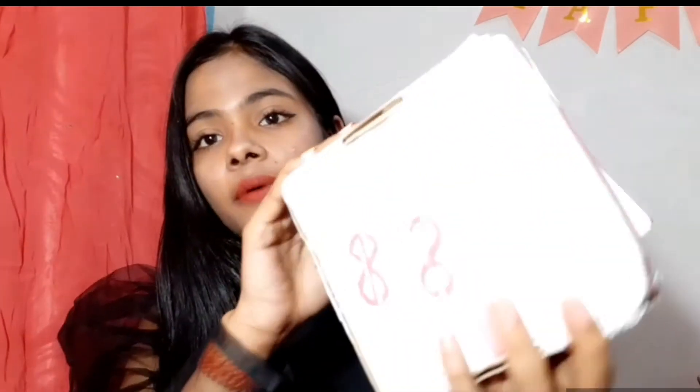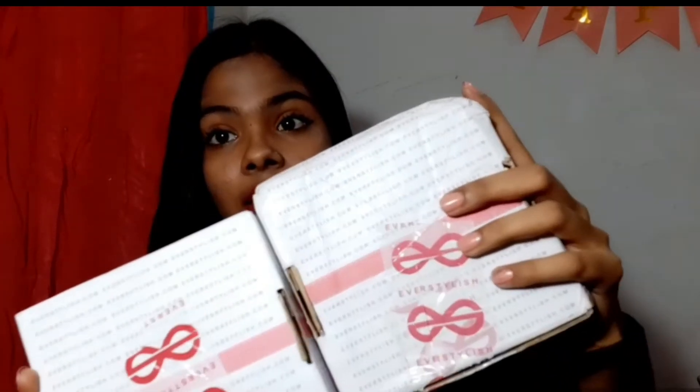I had feedback that I didn't show the lighting well, so I thought we will show it again. Now let's talk about the packaging — it is very good, it is very good.